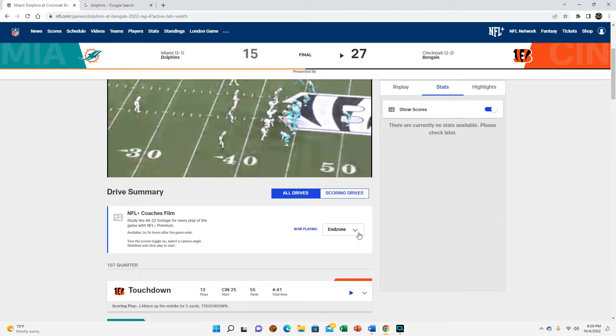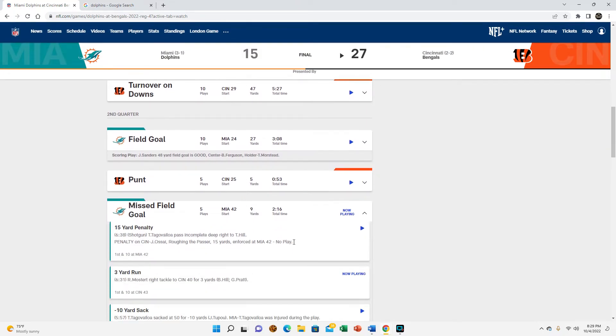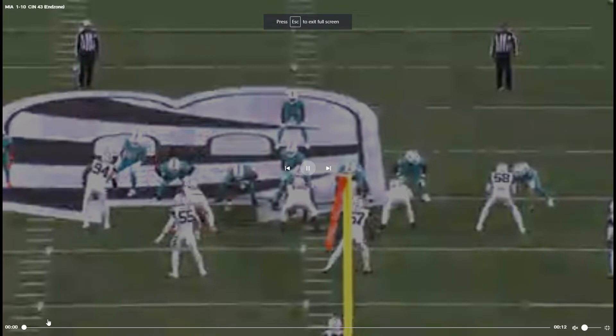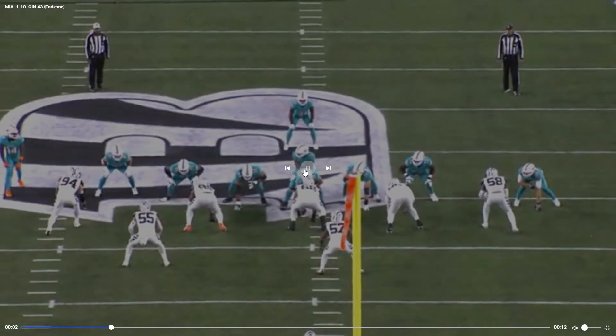We're going to switch to the end zone view because I do want to take a look at the sack, and also this three-yard run from this view. From here we're going to be looking at Teddy Bridgewater, which is important tape to take a look at.